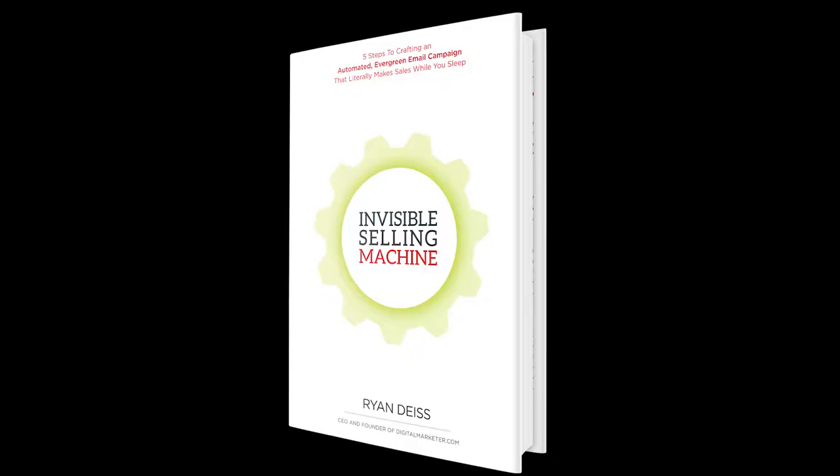There are strategies, however, to help you increase the effectiveness of your email campaigns and turn email into an invisible selling machine. And that's the book I want to recommend to you today.